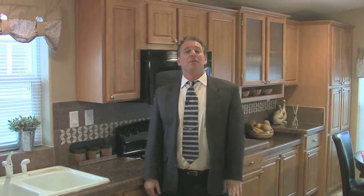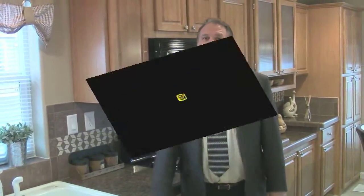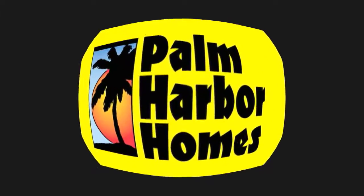I'm Sean Kern and I'm the general manager here at the Woodburn Sales Center. We are a factory outlet, we are not a retail center. You can reach us at 503-982-4500, or toll free 888-624-4206, or our website at www.woodburn.palmharbor.com. Do it now. Palm Harbor Homes, your home.